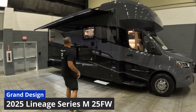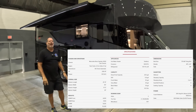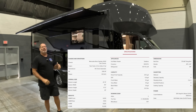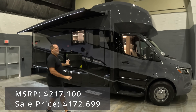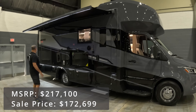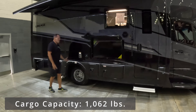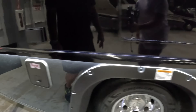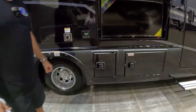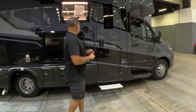This is the Lineage Series M-25FW, and just from looking at the outside I can tell you it looks different. Look at those colors — the dark gray with the black. We love the graphics. This is really aggressive styling, and look at these lights underneath. We don't usually start our reviews on the outside, but we're going to start this one on the outside because this is so cool — all accent lighting.